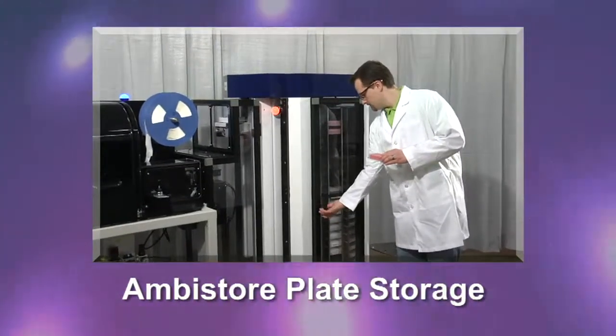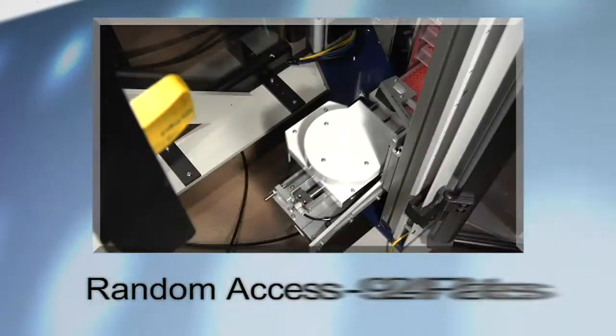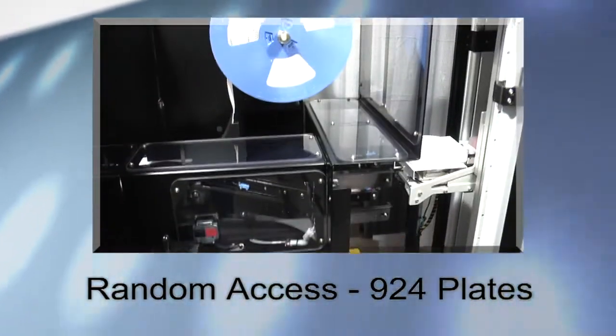Ambistore plate storage. Random access. Up to 924 plates.